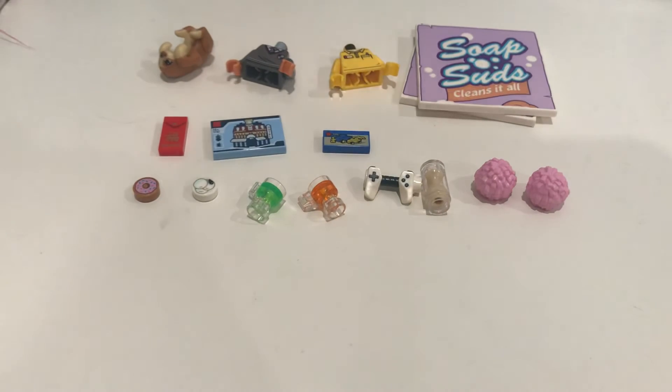There you guys go — those are some of my favorite pieces that I have found. If you would like to see a part two, why don't you give this video a thumbs up and consider subscribing to my channel. Thank you guys for watching — I hope this helps you guys find some new cool pieces. Bye!